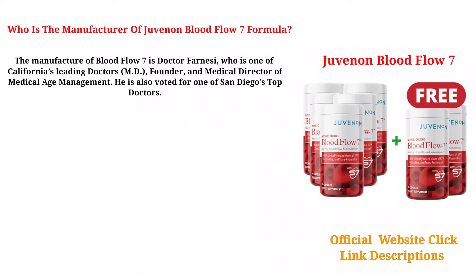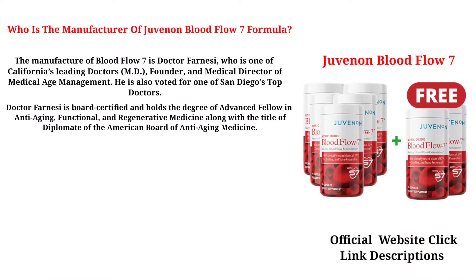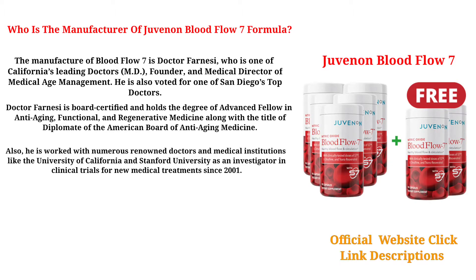The manufacturer of Blood Flow 7 is Dr. Farnese, who is one of California's leading doctors, MD, founder, and medical director of medical age management. He is also voted one of San Diego's top doctors. Dr. Farnese is board certified and holds the degree of Advanced Fellow in Anti-Aging, Functional, and Regenerative Medicine, along with the title of Diplomate of the American Board of Anti-Aging Medicine. He has also worked with numerous renowned doctors and medical institutions like the University of California and Stanford University as an investigator in clinical trials for new medical treatments since 2001.